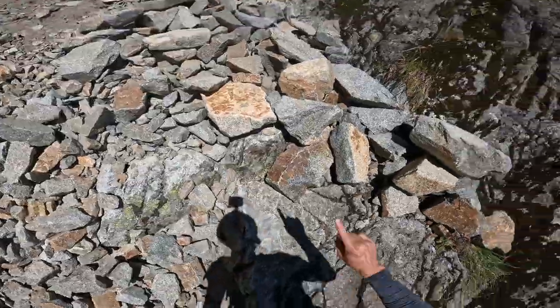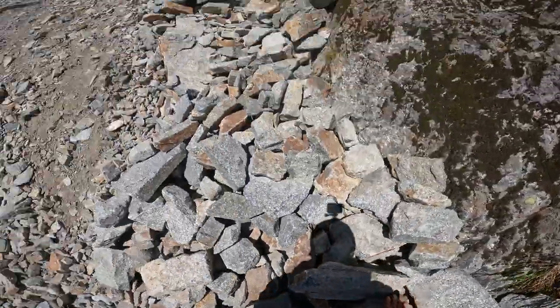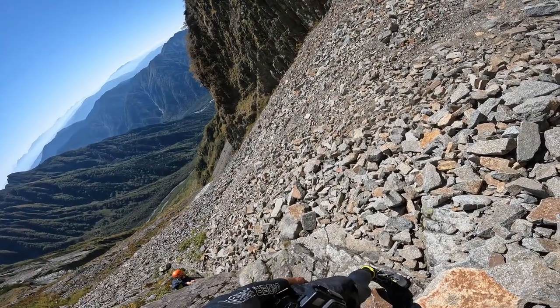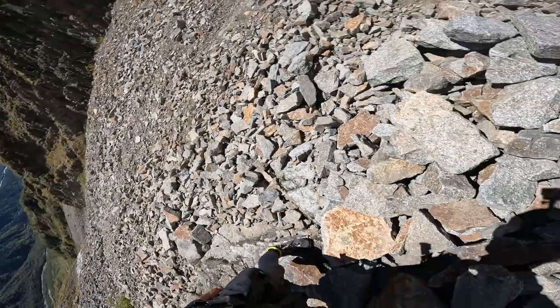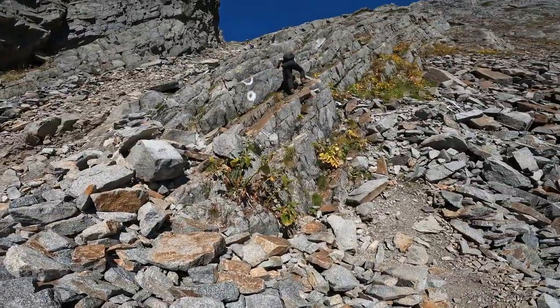When scrambling this section, we have to think about not only ourselves, but also about the other people and other groups who are just behind us. If you dislodge a loose rock, just shout 'rock,' or be sure to let them know that something dangerous is falling down.